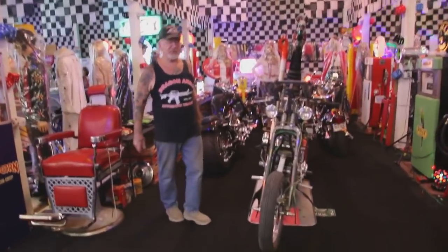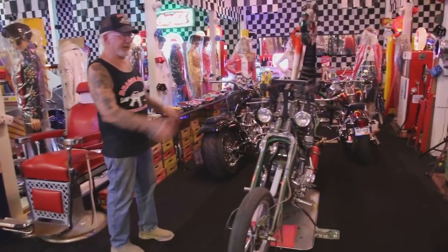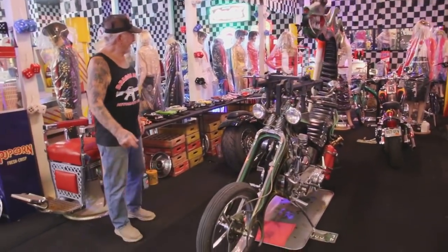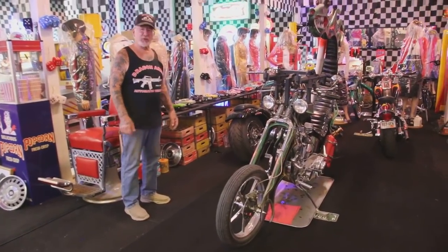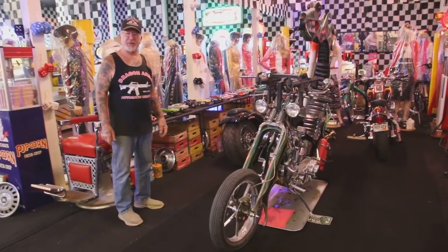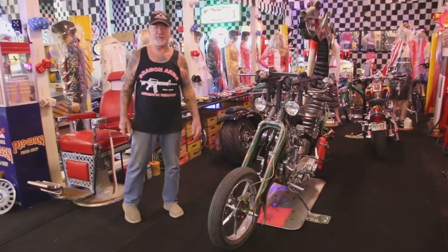I got a couple of my motorcycles here. I put the Dragon Bike in here so I could tell everybody about it. I got five bikes now, and the Dragon Bike will always be my favorite. I've had it for 53 years — 1967, I built it.